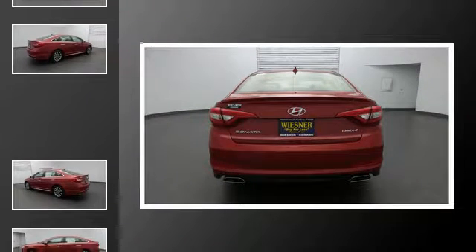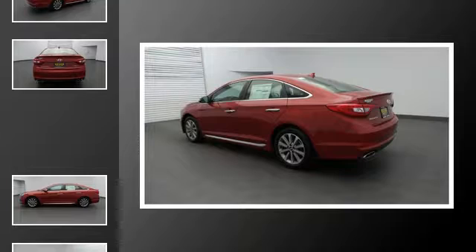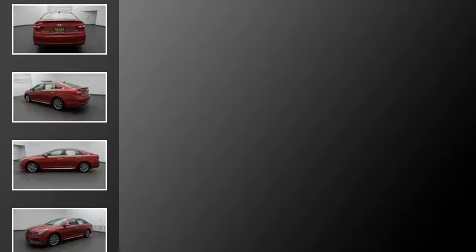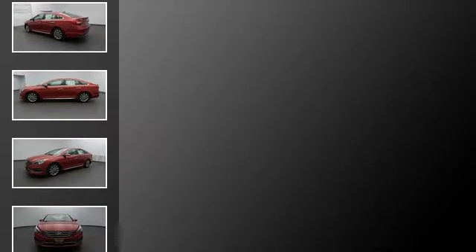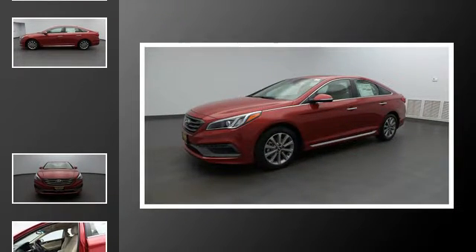All of the following features are included: traction control and stability control systems, heated side view mirrors, a low tire pressure indicator, LED taillights, speed sensitive volume controls, and a tripodometer.